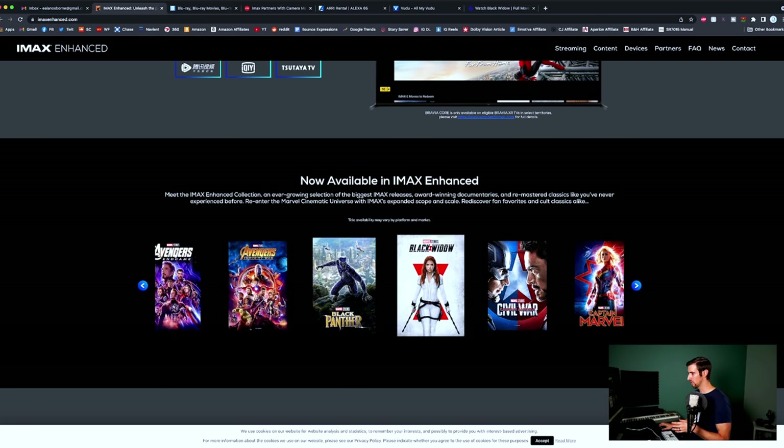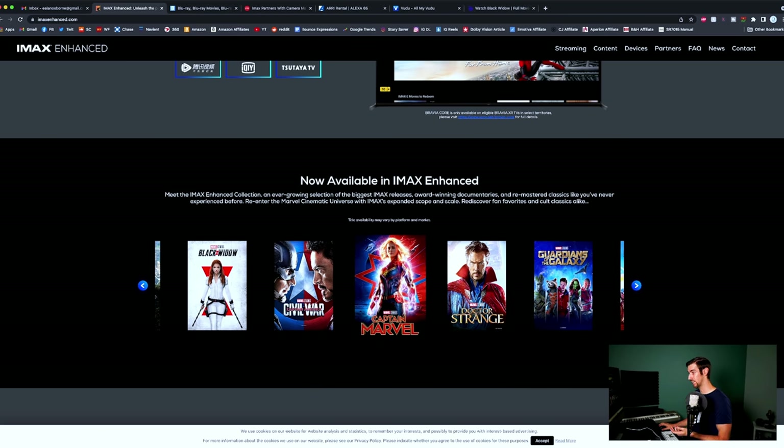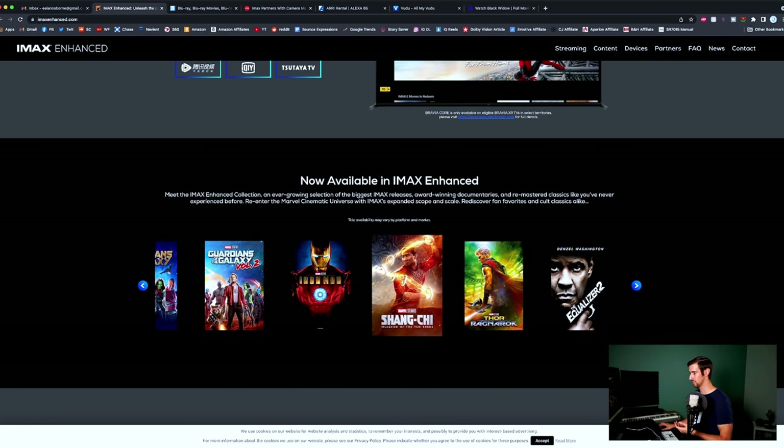On Disney Plus: Avengers Endgame, Avengers Infinity War, Black Panther, Black Widow, Captain America Civil War, Captain Marvel, Doctor Strange, Guardians of the Galaxy, Guardians of the Galaxy Vol. 2, Iron Man, Shang-Chi, Thor Ragnarok. The Equalizer 2 — I'm pretty sure that's one of those only available on Fandango Now.